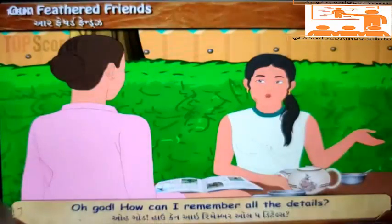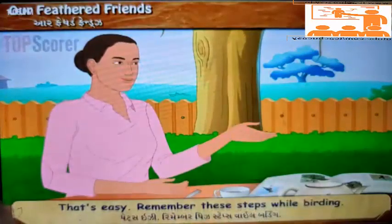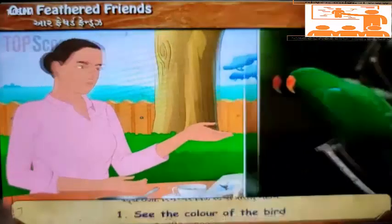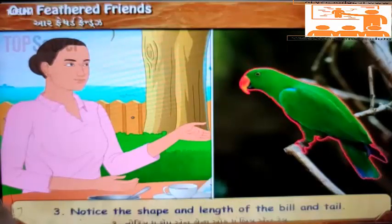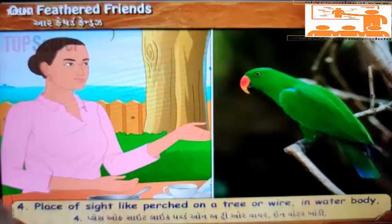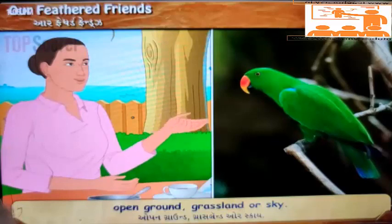'Oh God! How can I remember all the details?' 'That's easy. Remember these steps while birding: 1. See the color of the bird. 2. Observe its size. 3. Notice the shape and length of the bill and tail. 4. Place of sight — like perched on a tree or wire, in a water body, open ground, grassland, or sky.'